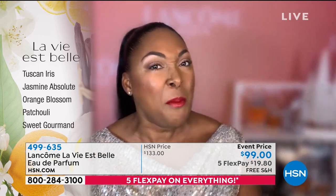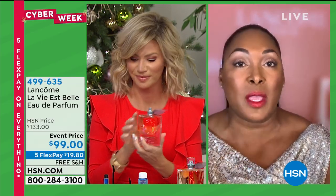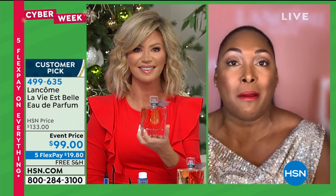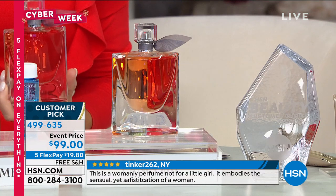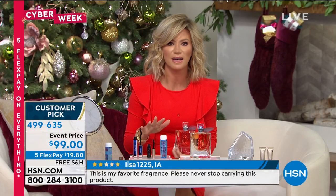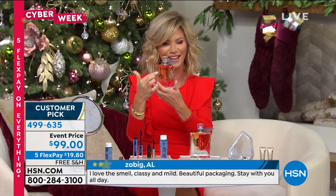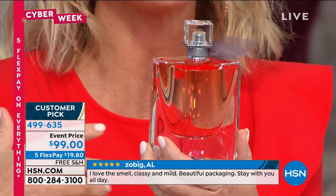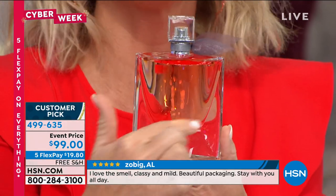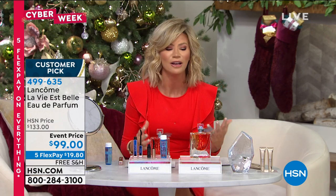Some fragrances smell generational — either older or younger. La Vie Belle is universal, for every age, because it's all about happiness. Happiness is something we all need right now. It doesn't matter whether it's a young girl or a woman in their 80s — everybody loves this fragrance. My dearest friend Colleen Lopez always wears it. When you think about life being beautiful and those precious moments, this is the perfect gift to give someone — every time they wear this, they're going to smile and think of you.